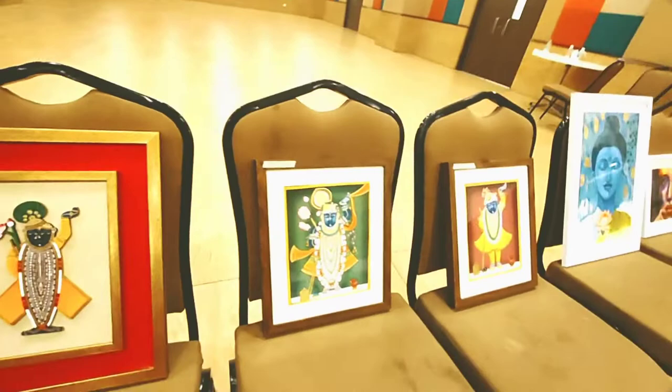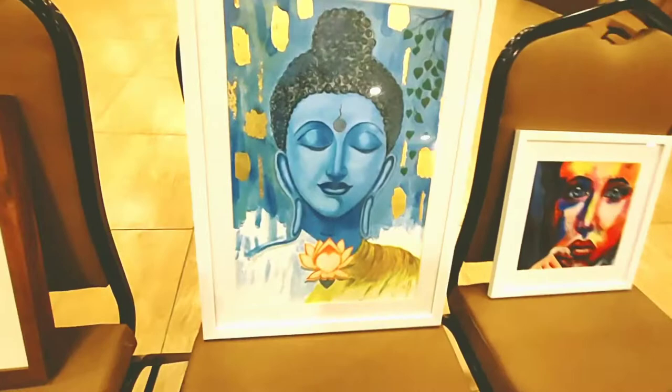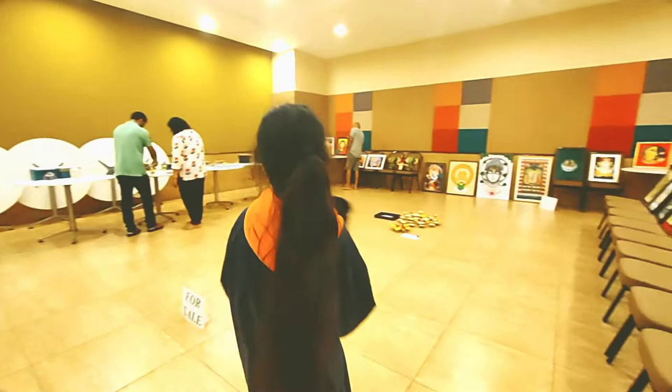Whatever little help we can provide, we should do it so these artists can grow in future. I have told them I'll share a few contacts that I have. And yes, this is the end of the display — let me now show you what I showed earlier and what I wanted to take.